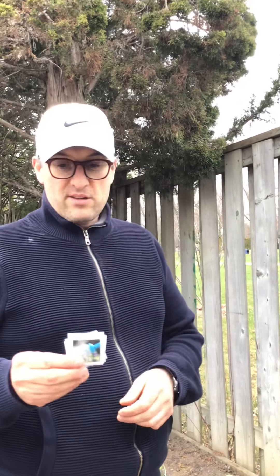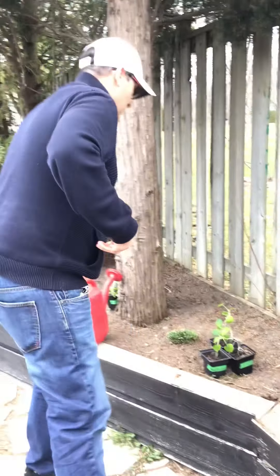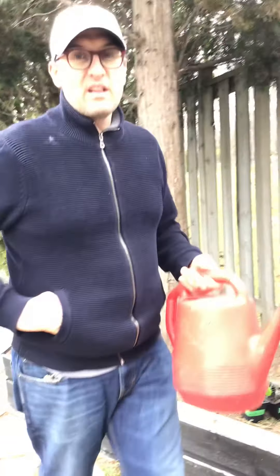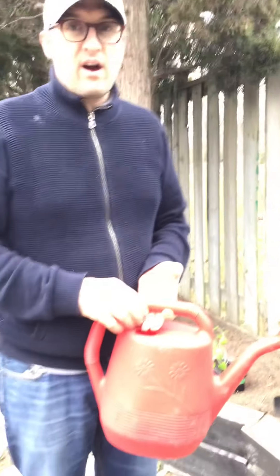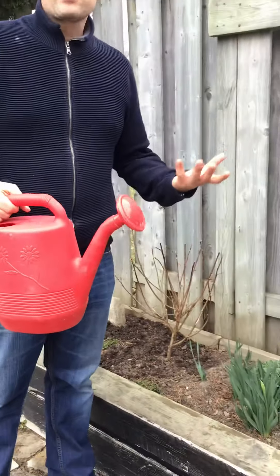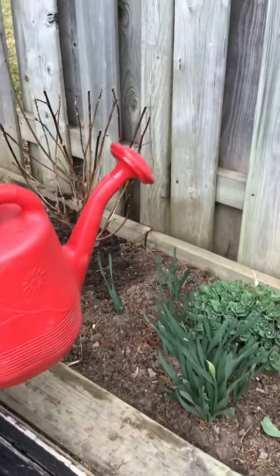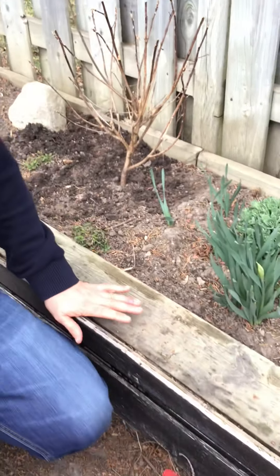The next thing plants need to grow is water. All living things need water to survive — people, animals, and plants. Water helps the plants keep nice and cool. Water also helps the plants stand nice and tall.